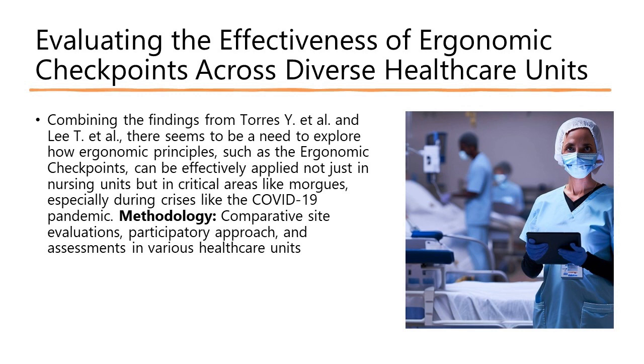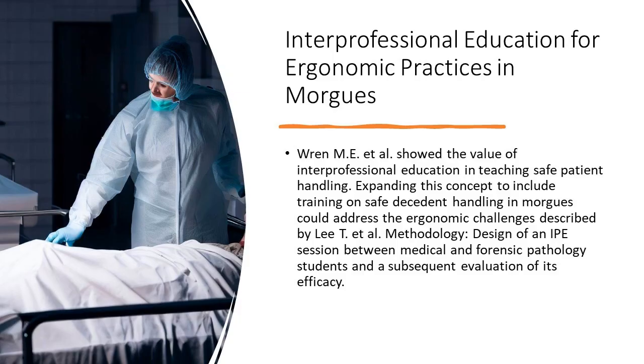1. Beyond nursing units — a universal approach. Ergonomic checkpoints, essential safety standards to ensure optimal work conditions, are largely associated with nursing units. But what about critical zones like morgues, especially in the face of a pandemic? Research suggests expanding these checkpoints to diverse healthcare units, enhancing safety across the board.